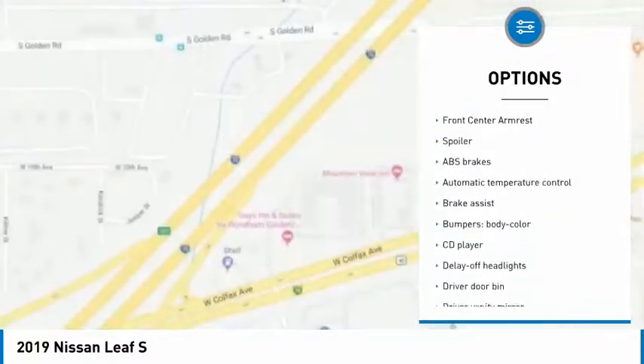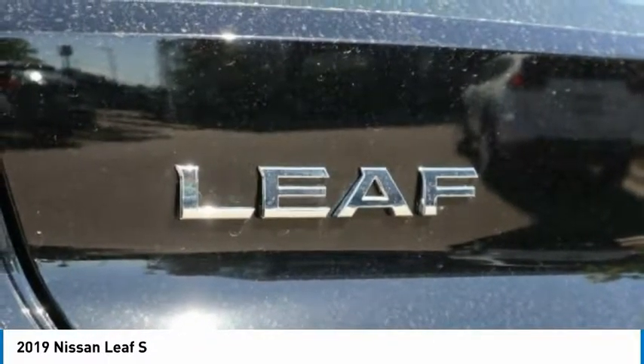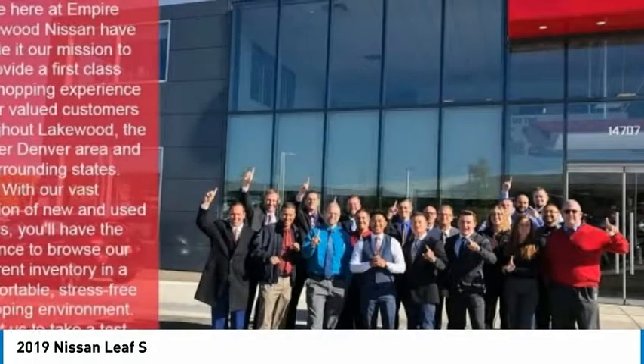CD player, security system, electronic stability control, rear window defroster. A vehicle like this doesn't come along every day. Come in and get it before someone else does.